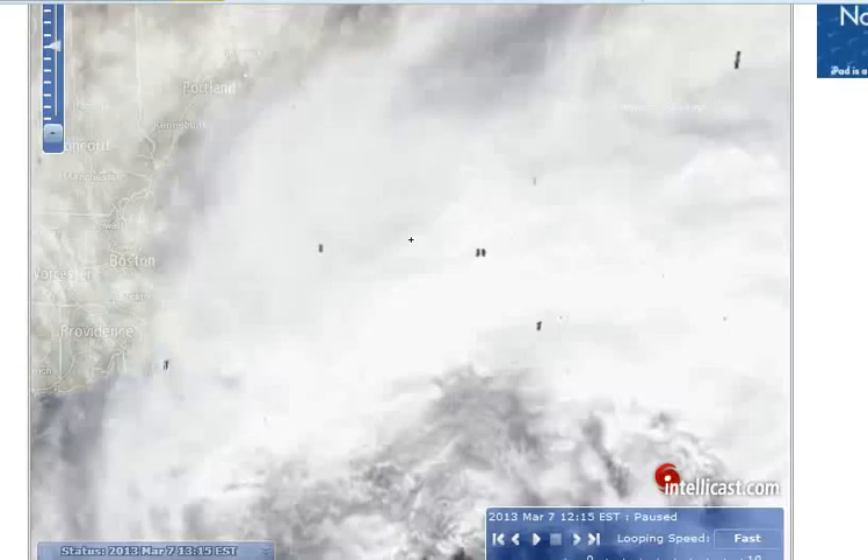Hey folks, Rose here. I haven't done a weather radar video for a long time, but I was checking on the weather and I just noticed these little holes that look like they've been punched in the clouds. This is Storm Saturn, sitting off the coast — there's Boston and Rhode Island here — so this is out in the ocean. These black dots appear to be holes; I'll zoom in so I can get a little closer.